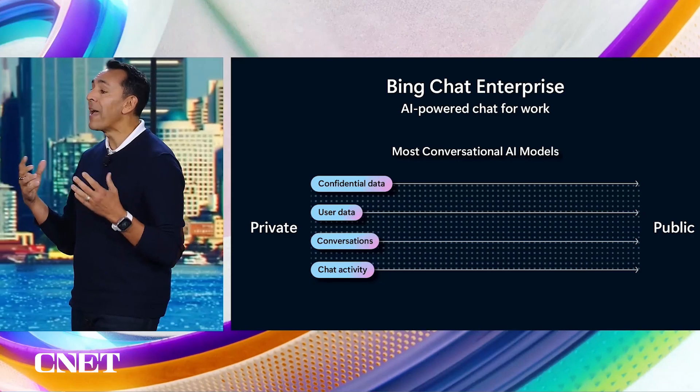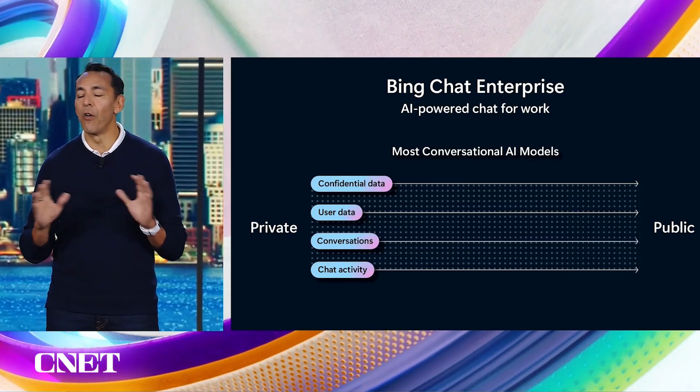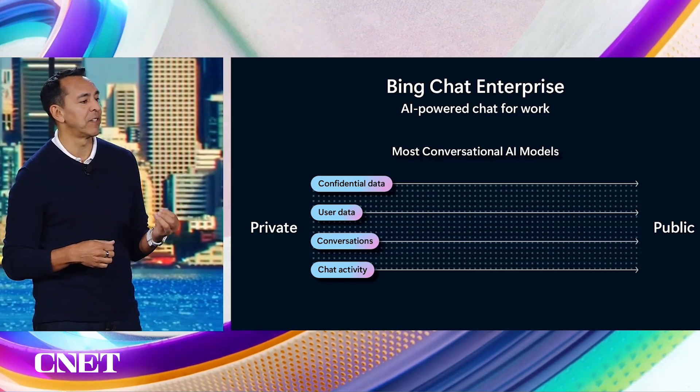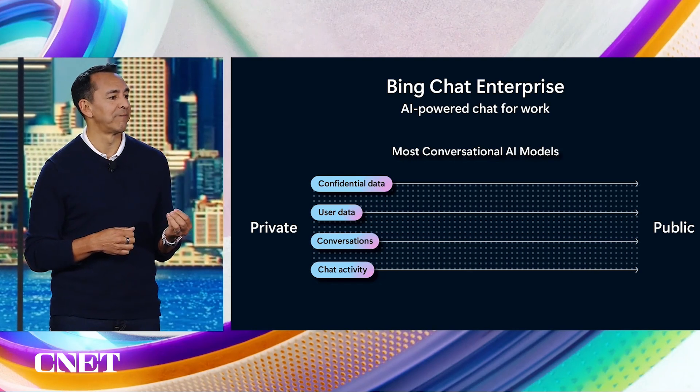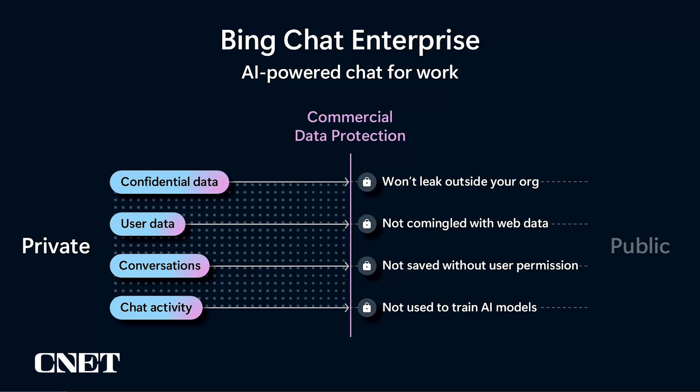In fact, some of these concerns from companies have actually led them to ban AI at work. Well, today — this morning — all that's going to change. Bing Chat Enterprise now delivers commercial data protection for your AI-powered chats. This means your confidential business data won't leak outside your organization. Your employees' data is not commingled with web data. Data is not saved, no one at Microsoft can view your data, and the chat conversations in Bing Chat are not used to train the underlying AI model.